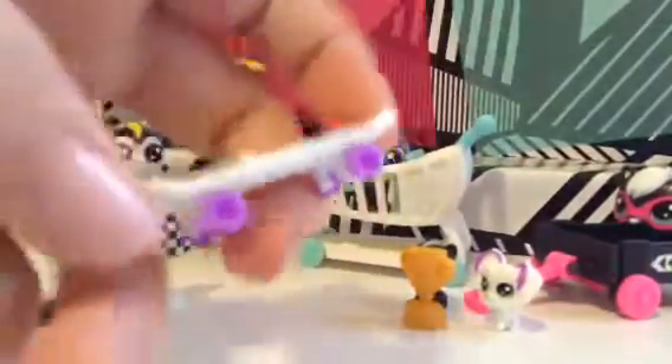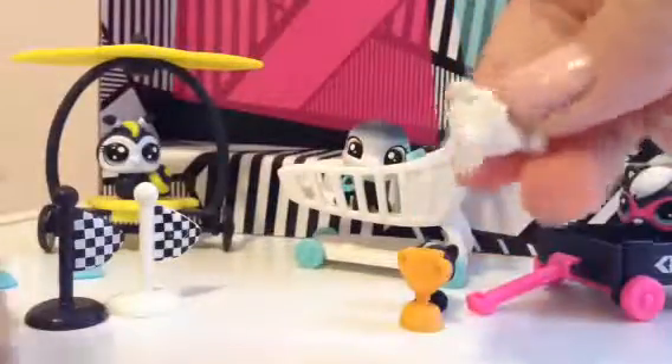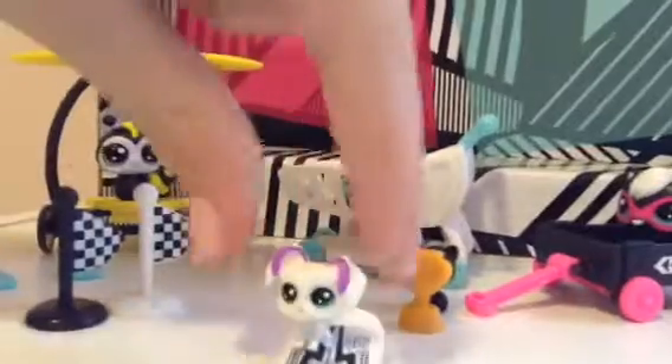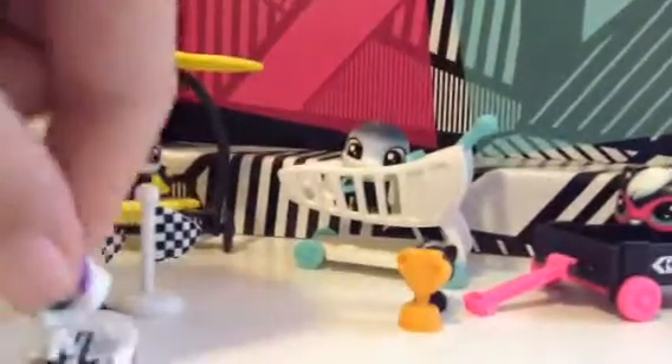First is the skateboard with a really cool design. We can take our little teen pet and stick it on it. I'll get that on real quick. In the comments, tell me if you're liking this set, because I definitely am. Sadly the wheels don't move, but it's still really cute.